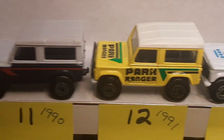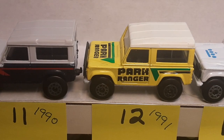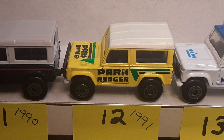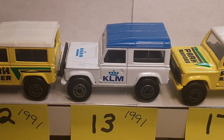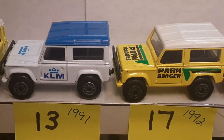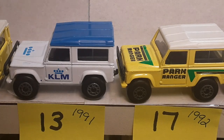Number twelve is 1991 — there are several different variations of this yellow Park Ranger, this one has the large 'Park Ranger' on the door. 1991 KLM is the Netherlands airport livery. Then we have quite a gap between 13 and 17 — missing quite a few, those are the ROWs, rest of the world.